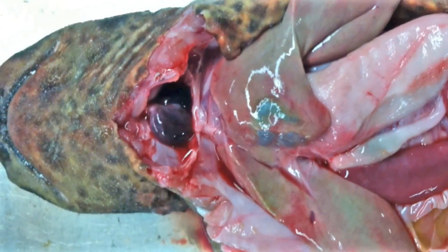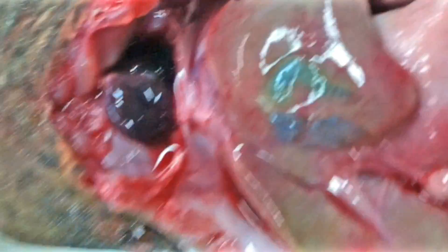So in lab we did a dissection of a swell shark, and unfortunately the audio didn't work out, so I'm going to do a little dub over.